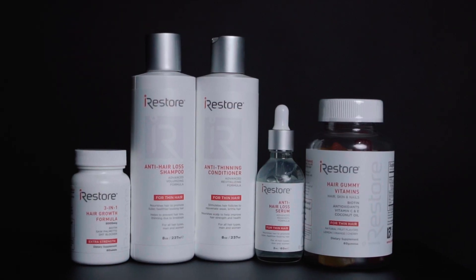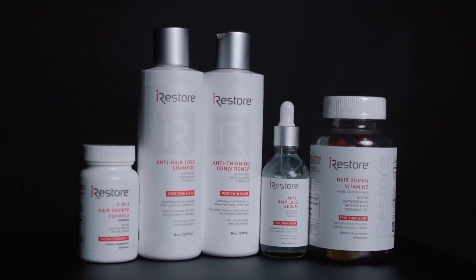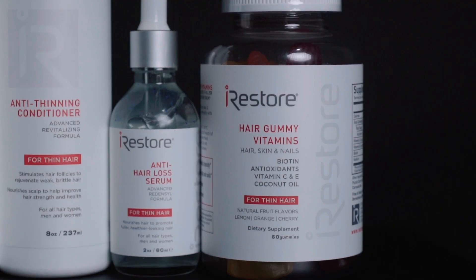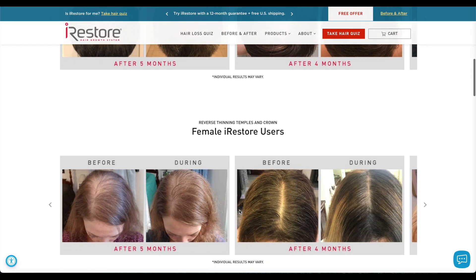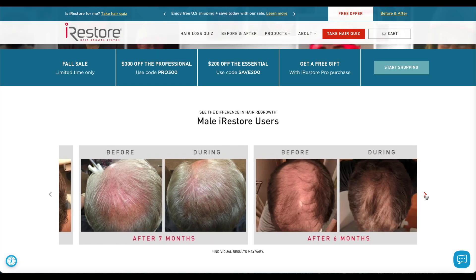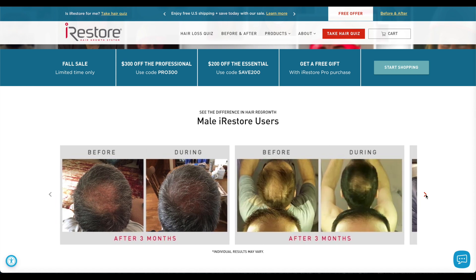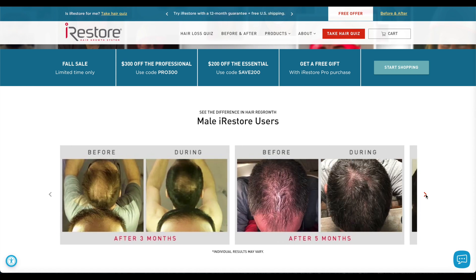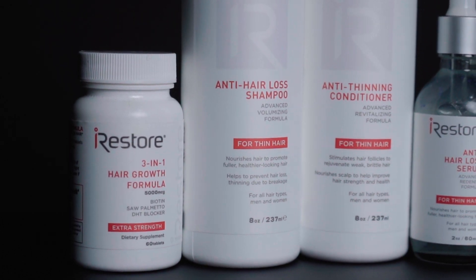First, let me just explain that I'm going to be going through this stuff with you, but I myself am not experiencing hair loss or balding. I am going to be using the equipment that I'm going to show you, but I'm not experiencing the type of loss this is really geared towards, so I'll be enlisting the help of a friend to act as our test subject, our little guinea pig. But I will be using it myself, so I can give you guys an honest opinion from my perspective.